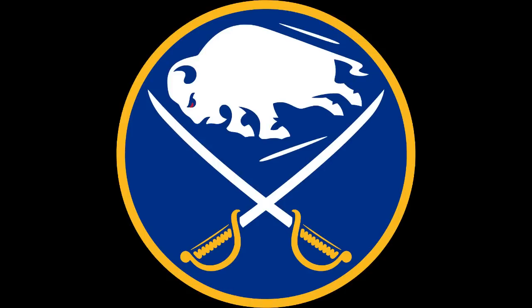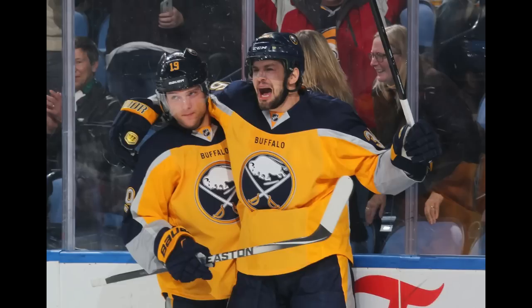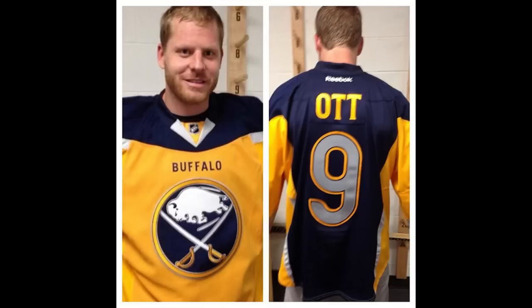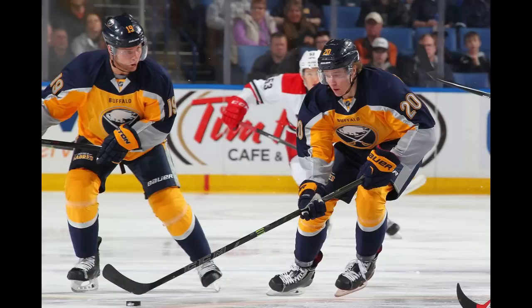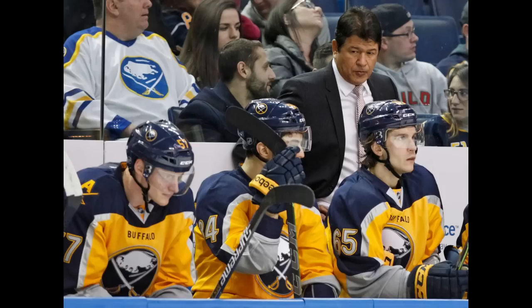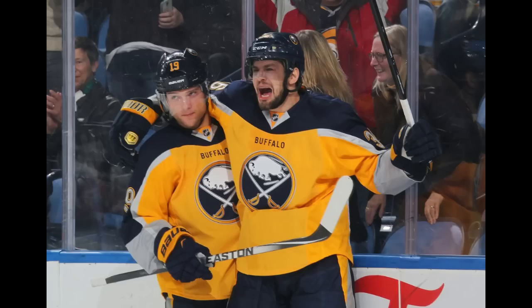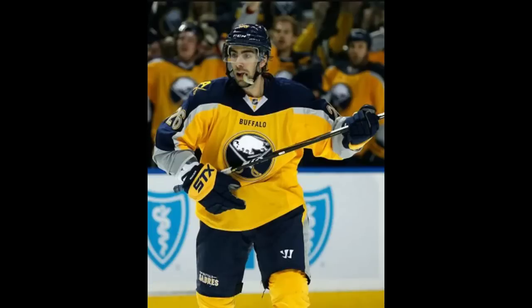Buffalo Sabres, 2013-2015 alternate uniforms. This looks like a hockey jersey from the early 2000s, except this was the early 2010s. Yikes. The logo on the front is alright, but what's with Buffalo written above the logo? Seems unnecessary, as if Reebok had extra thread and needed to use it somehow. The front is yellow while the back is blue, but the layout of the blue makes it look like a ridiculous cape. And then there's the random spots of gray — the sleeve cuffs are gray. Why? It looks randomly tacked on. They would have been better off continuing the yellow and blue down the sleeves. It's all these little things that add up to an overall ugly jersey.